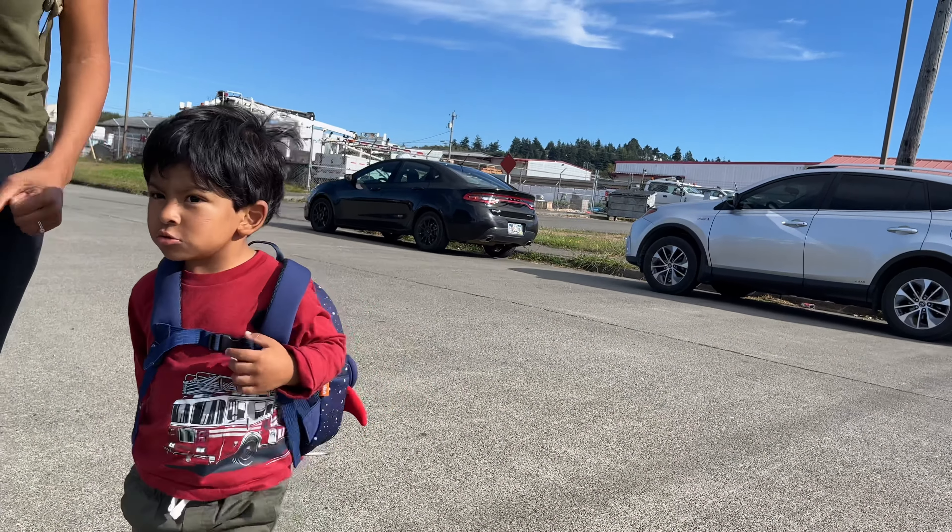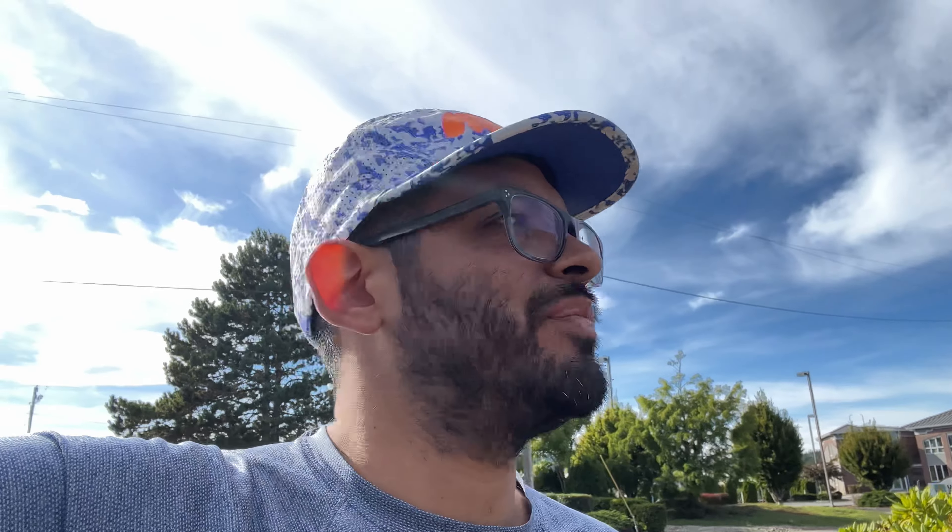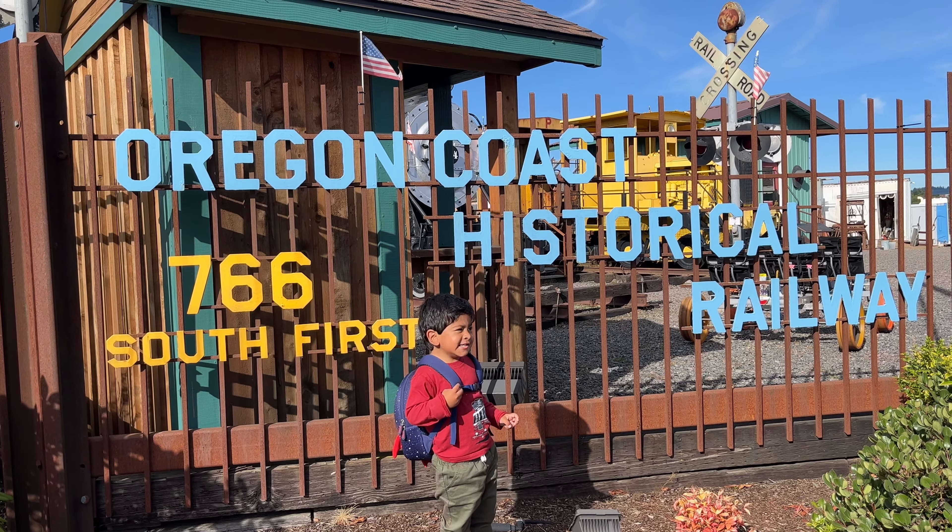On our way to Umpqua Lighthouse, we spotted what looked like a museum with some trains or railroad carts, and right next to it a fish and chips restaurant. We'd been wanting to eat some seafood, so this was definitely a surprise stop not on the list. The museum itself is only open Wednesdays and Saturdays from 11 to 4, but we could still see the outside — it's still nice.